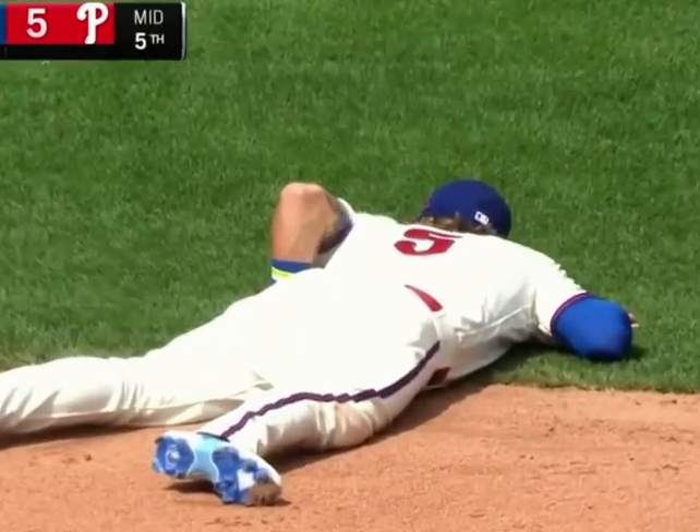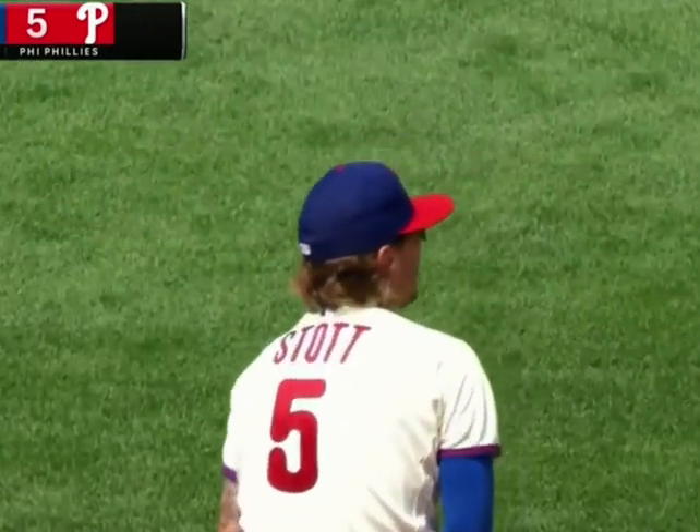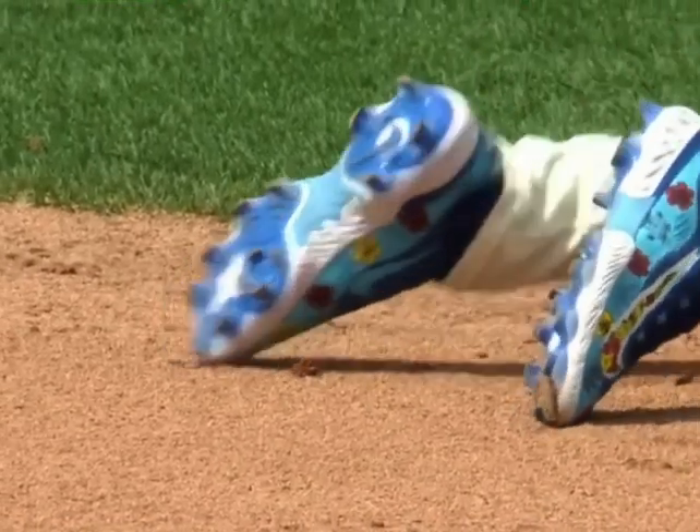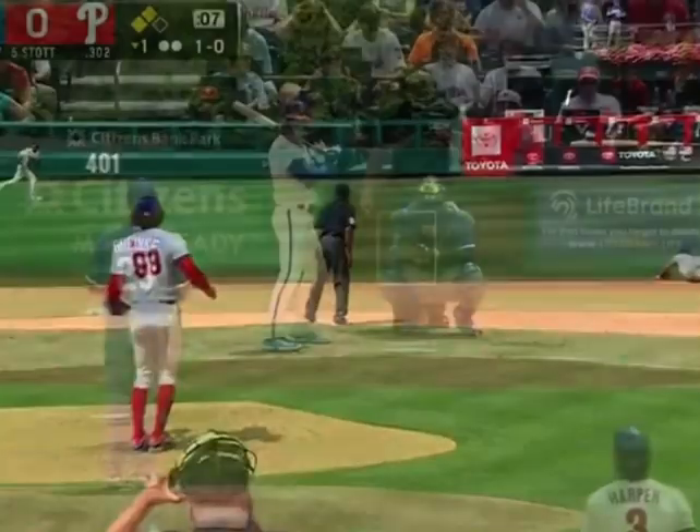And he swings and lines one — diving catch made by Bryson Stotts. Great reaction. Those new shoes getting some work in. And he just saved a run here in the fifth inning.